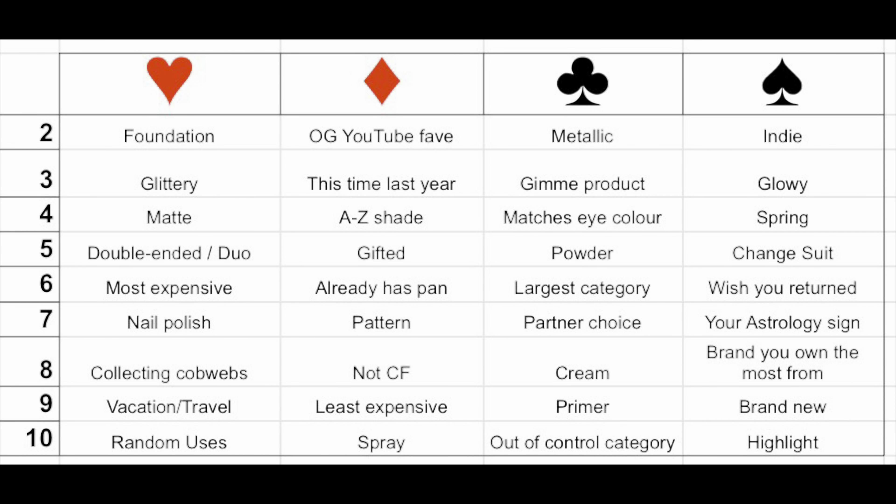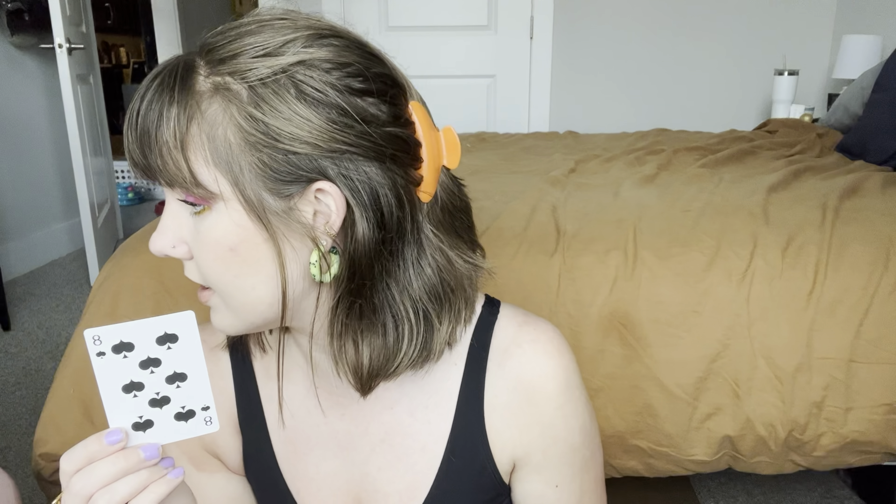Let me take a peek at the game board since I haven't really looked at it yet. I'm going to do two more shuffles, then cut the deck. First card: two of spades, which is — indie! I got that the first time I did this as well. Then we have the eight of spades, which is brand you own the most from. So I've had these two prompts before actually, but that should be pretty easy. Let me go pick out some products and I will return.